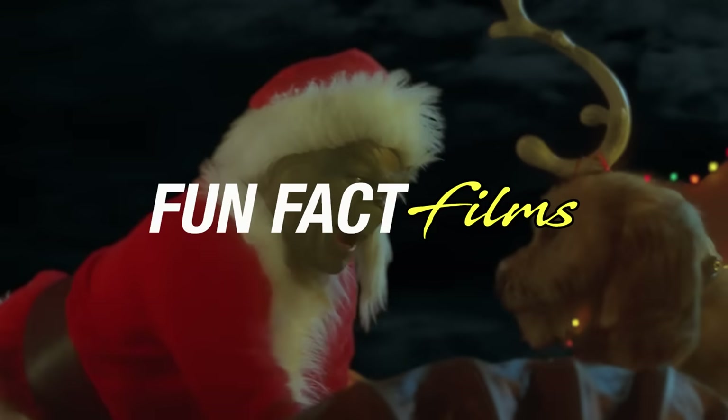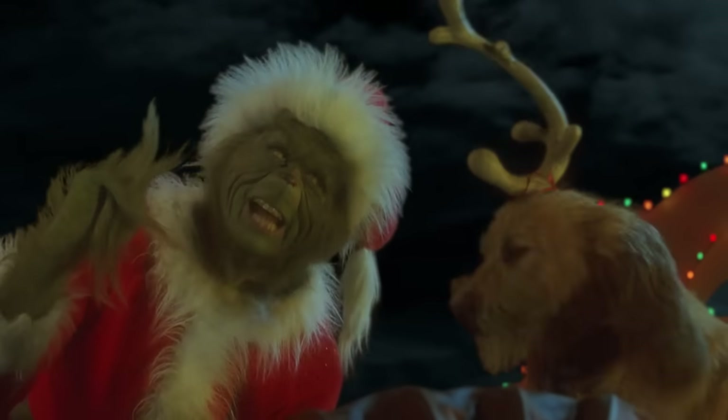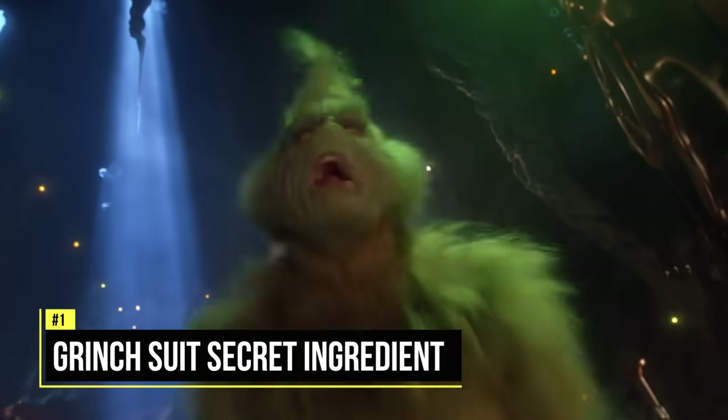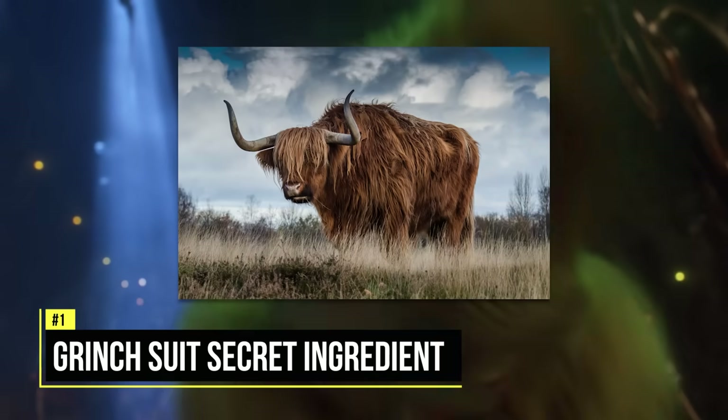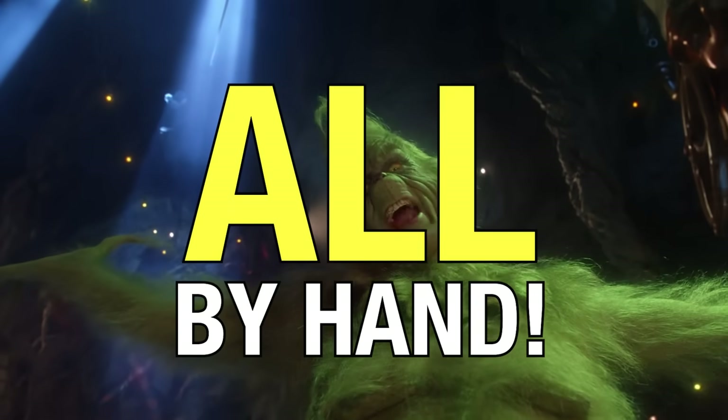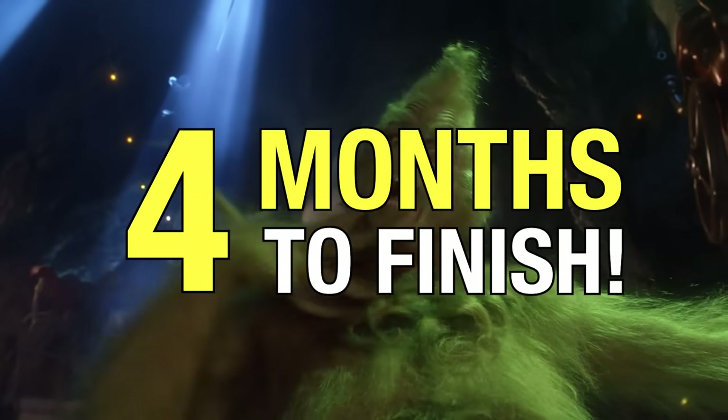If you're a fan of the live-action How the Grinch Stole Christmas starring Jim Carrey, then you're going to love these eight behind-the-scenes facts. The first one is that Jim Carrey's Grinch suit was made of yak hair, and each strand of hair was sewn on the costume by hand, which took about four months to finish.